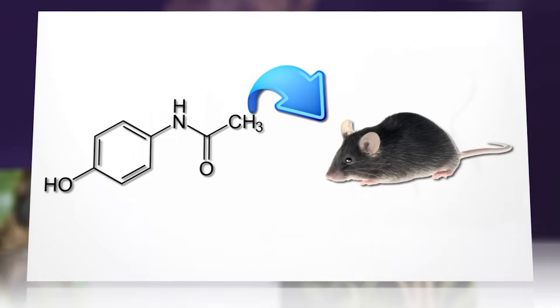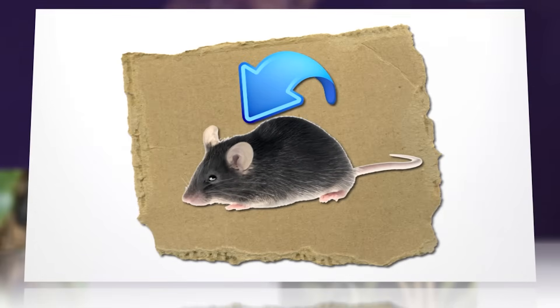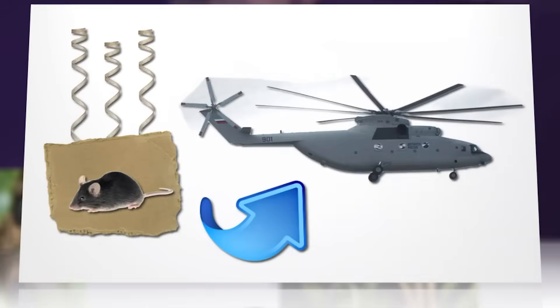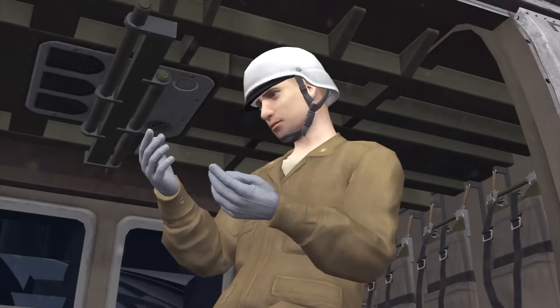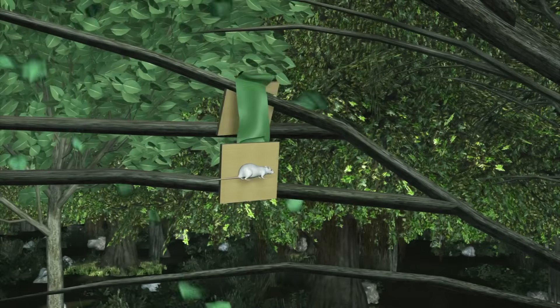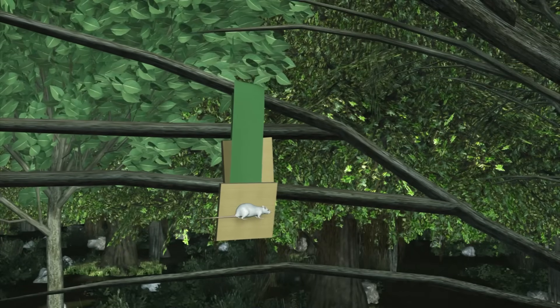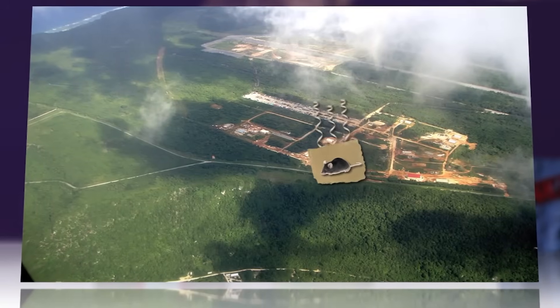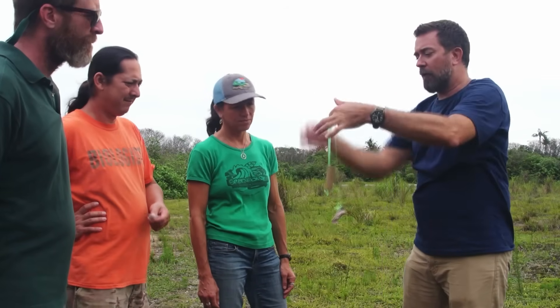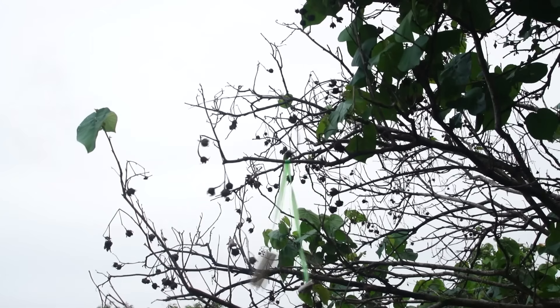They laced each dead mouse with acetaminophen — the stuff in Tylenol. While this painkiller is harmless to humans, it's lethal to brown tree snakes. Just 80 milligrams per mouse was enough to kill these invasive serpents. But here's where it gets even more brilliant — they attached tiny cardboard parachutes to each mouse, because they needed the mice to get caught in the forest canopy where the snakes live and hunt.